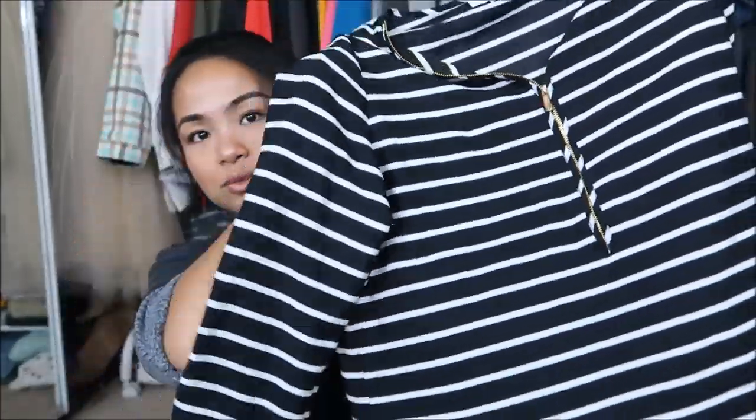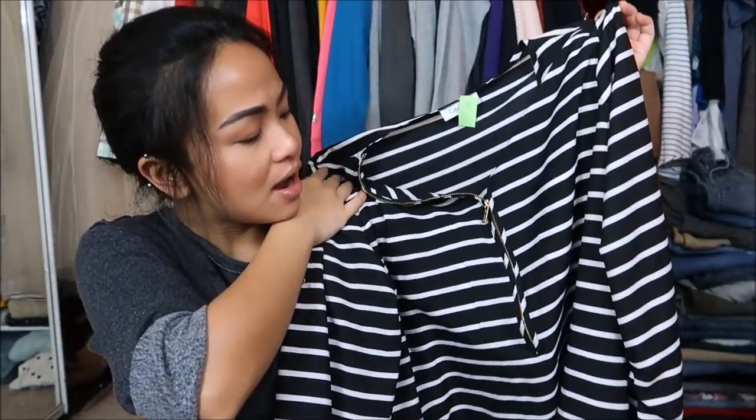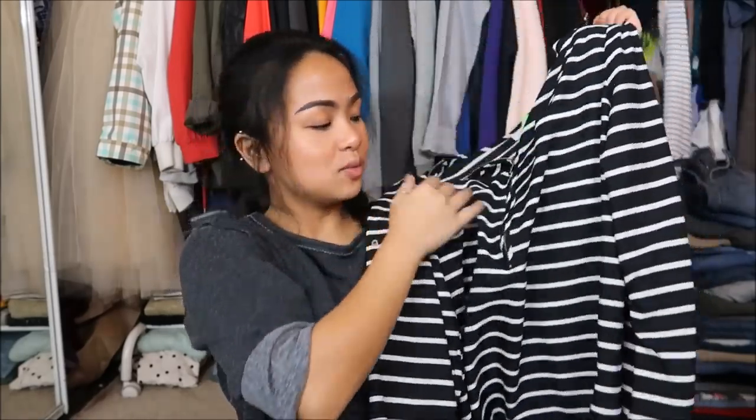This was super cute. It's Calvin Klein in a size large — yes, I know it's a large — but it is a really pretty black and white striped top with gold hardware on the zipper. I know I can style this with a belt and wear leggings with heels or boots and it'd be super cute.